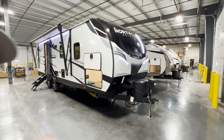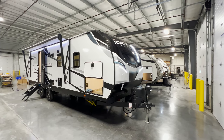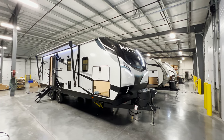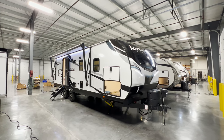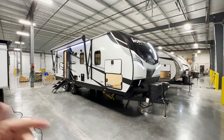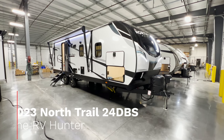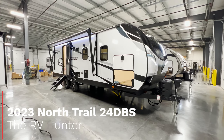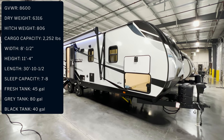Hey, what's going on everybody, this is Hunter. I've got an awesome bunk model floor plan for you — it's definitely a little unique in the fact that it has one giant super slide with the refrigerator, the dinette, and the bunk room all in one. It's a pretty funky little setup. This is the 2023 North Trail 24 DBS.